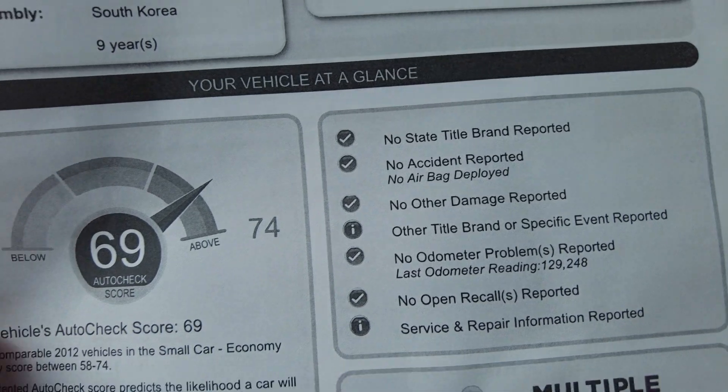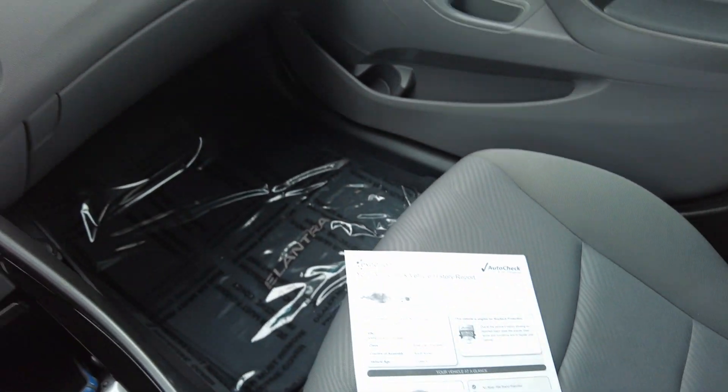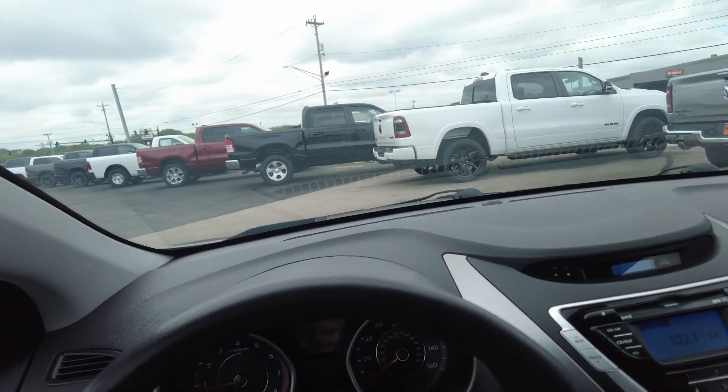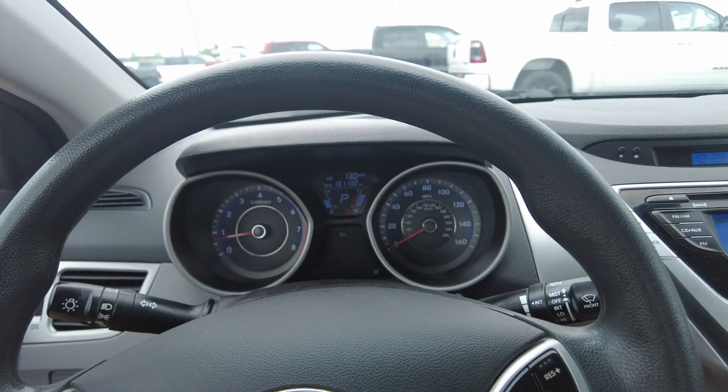Never been in an accident, and scores 69 out of 74. So what more could you want? This is the 2012 Hyundai Elantra. Look forward to the opportunity to earn your business. Thanks so much for watching, everyone.